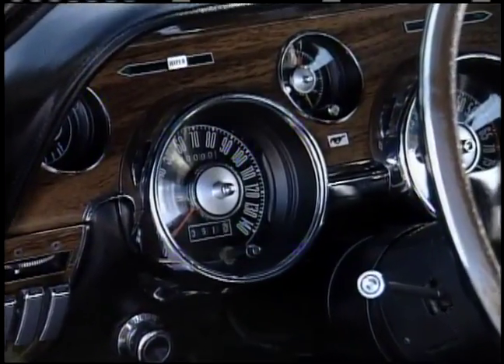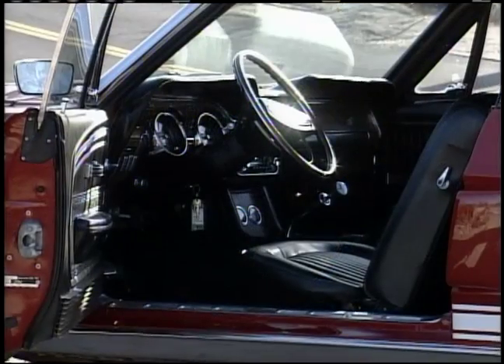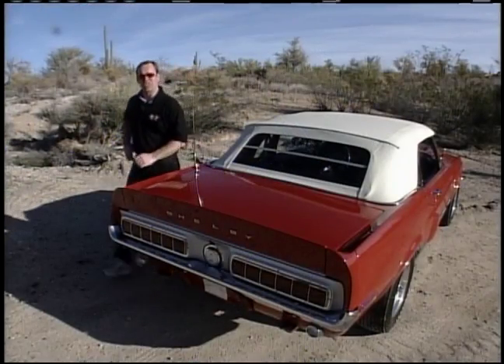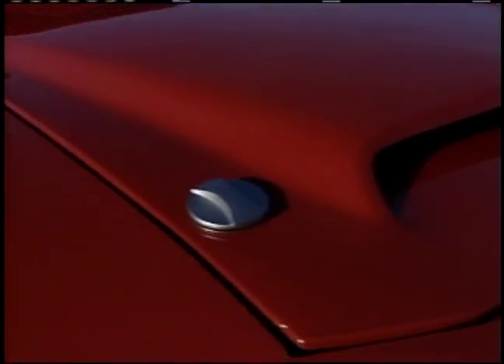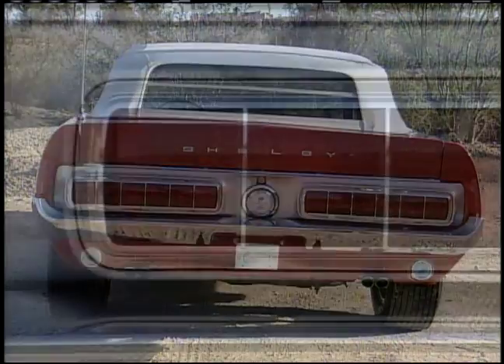As far as the gauging goes, you had an 8,000 RPM tach and a 140 mile-an-hour speedo. Of course all Shelbys had the deluxe interior which included a wood grain dash, door panels, and the deluxe seats. The body on a convertible Shelby is a little bit different than a Mustang obviously. The whole front end comes in five pieces and it's all fiberglass. The hood is fiberglass as well. The back end of the car has a fiberglass trunk lid, end caps, and tail light panel.